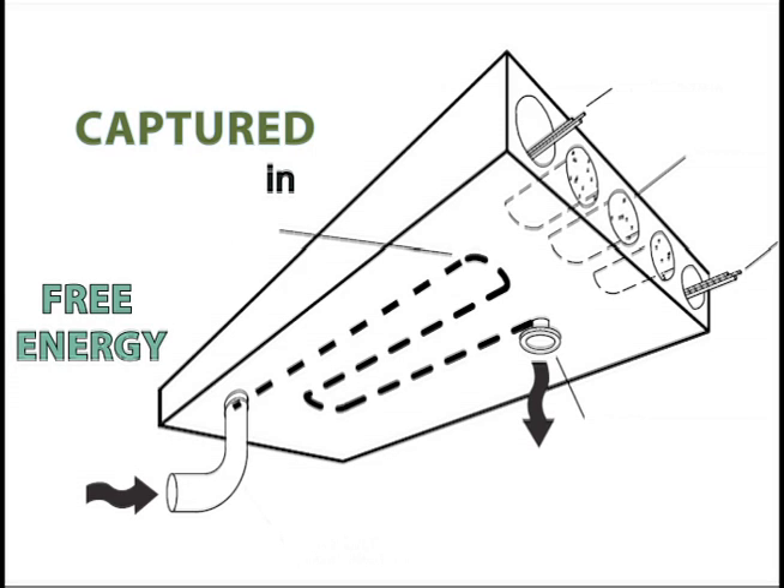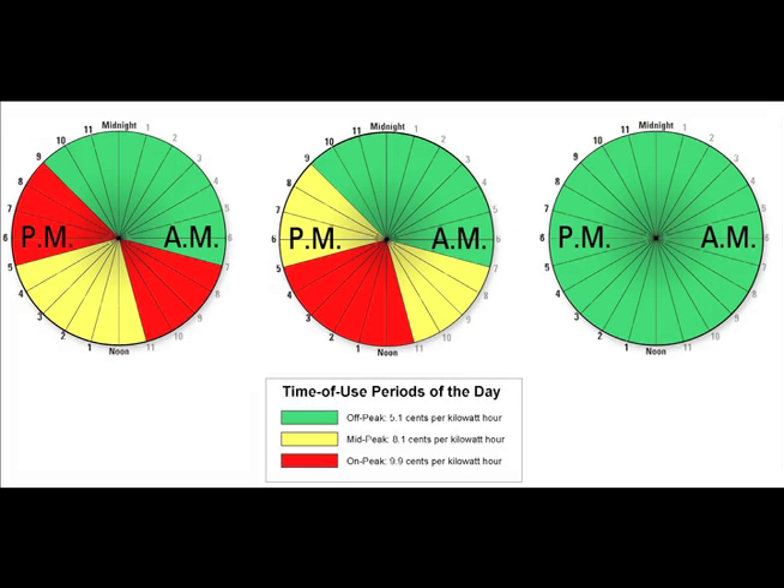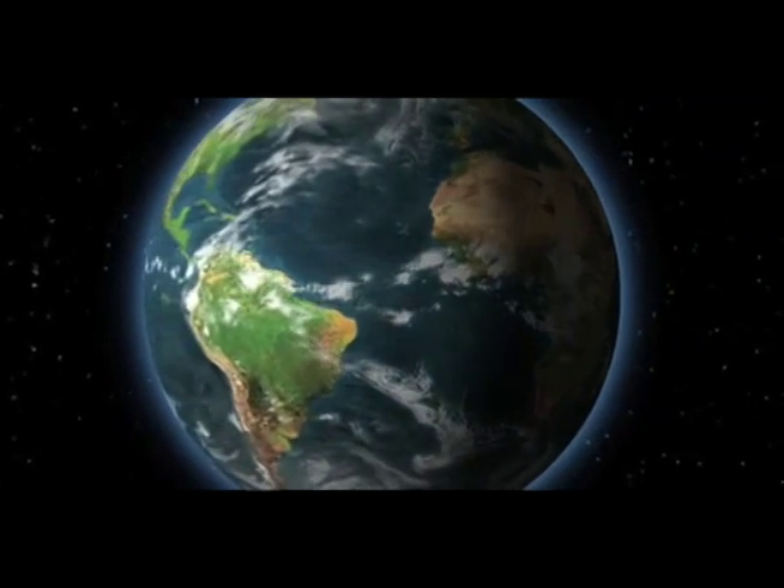TermoBuild's strategic building method incorporates the principles of thermal mass. Its smart floors are designed to capture the abundance of free energy surrounding us, so you can save money on heating and cooling and live green in the concrete world.